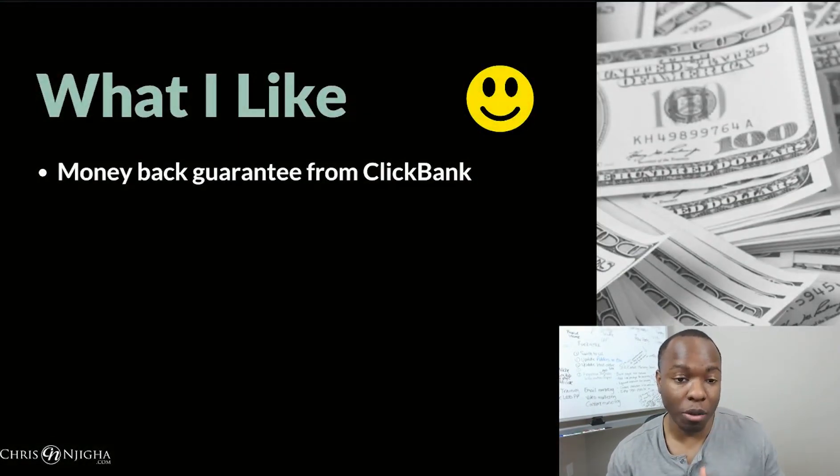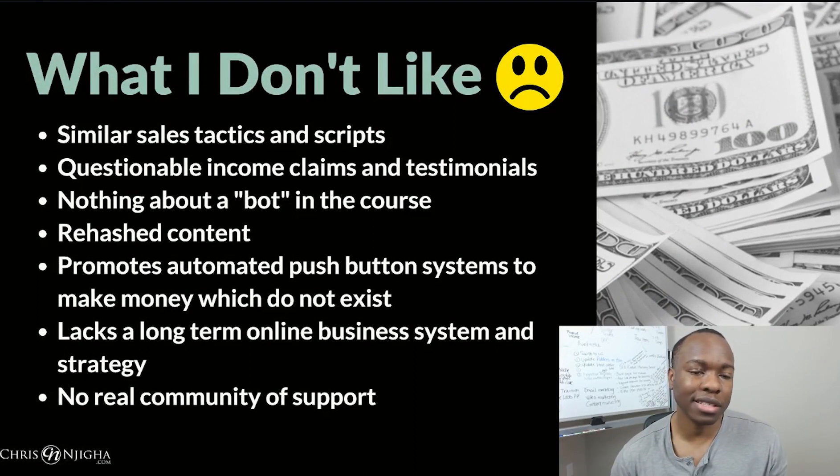In terms of things I like: money back guarantee from ClickBank, so at least you get your money back. Some things I don't like — these sales tactics are very similar to a lot of ClickBank products I've seen of low quality. The scripts were very similar, nothing original, very salesy, high income — questionable income claims. You can make a million dollars in a year even if you're a beginner. These testimonials were obviously very questionable because they're using Fiverr spokespersons. And ultimately the entire thing is geared towards making money off of you with their affiliate offers.